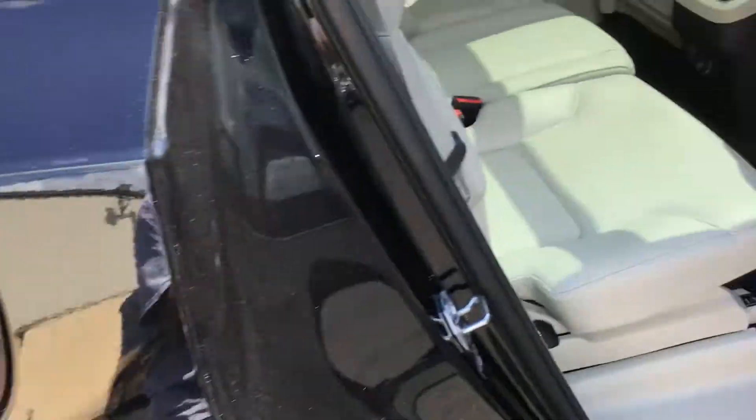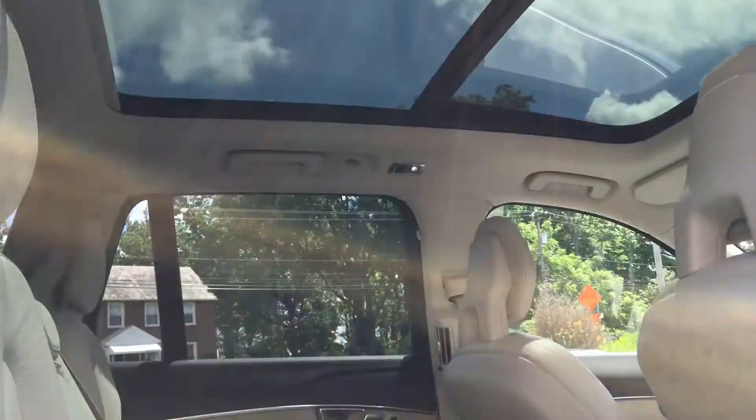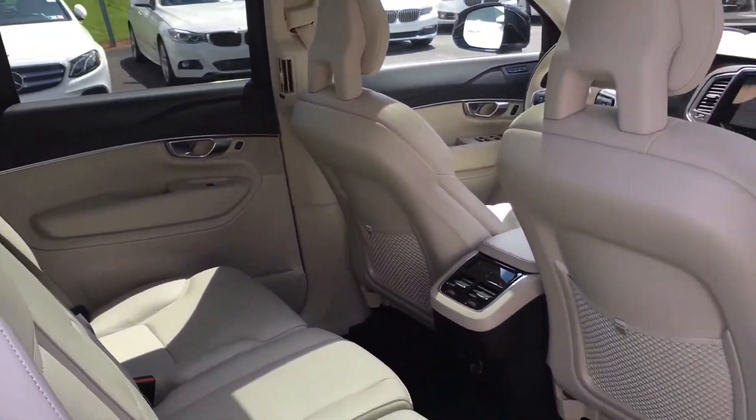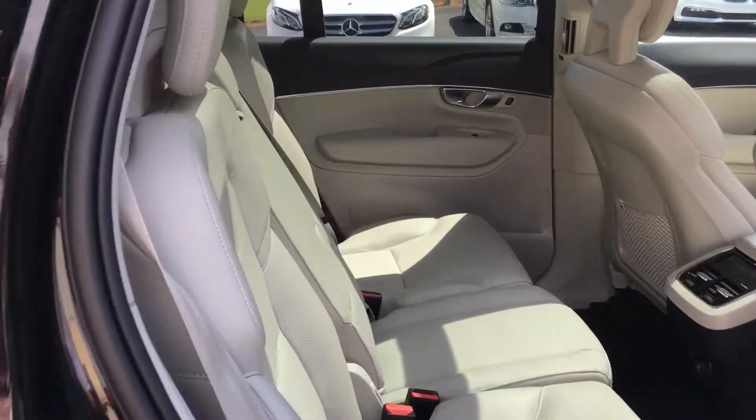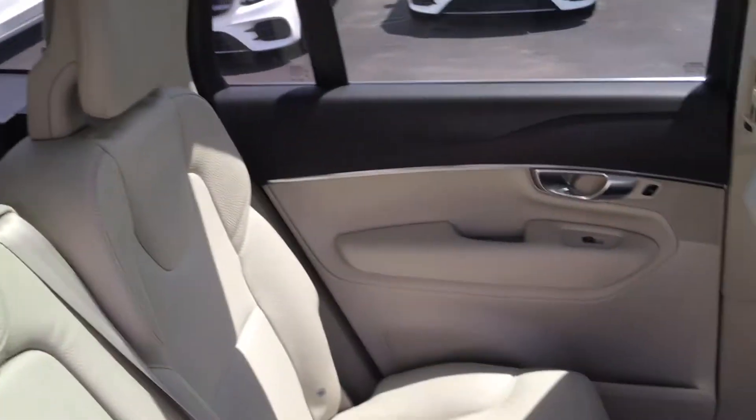Let's take a look at this panoramic moonroof from the inside. You can see it takes up basically the whole roof. Back seat is the same as the front — nothing to talk about. There is a third-row seat back there, and it actually has some pretty good space.